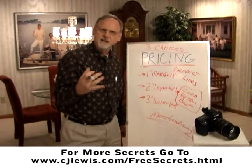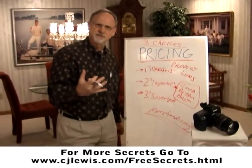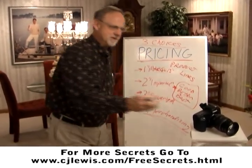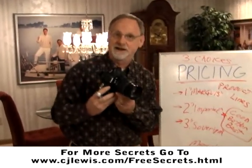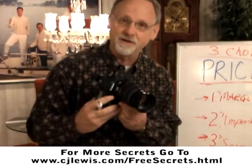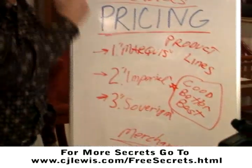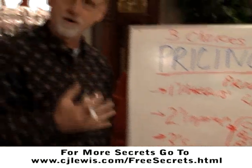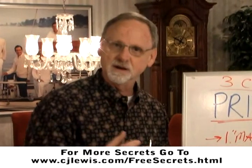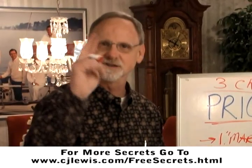Now I know you're probably yawning and saying, what does this have to do with photography? This is so boring. Talk to me about your camera — what f-stop do you like best when you're photographing a single person, like a high school senior? I know your ears perked up. But no, this is the good stuff. This is where the money is in the photography business. If you like this tip and you'd like more free secrets, go to www.cjlewis.com/free-secrets.html. I'll talk to you next time.